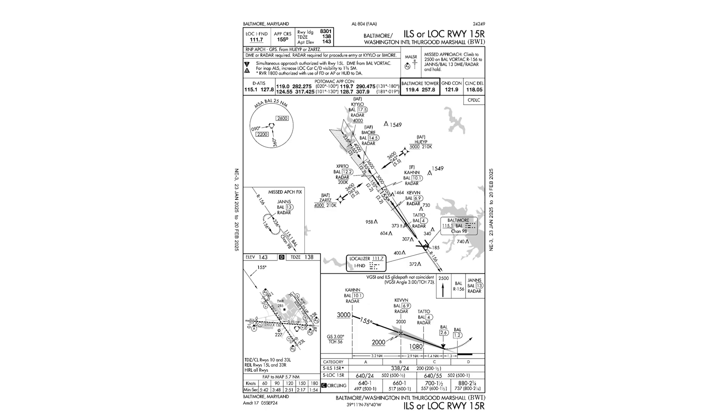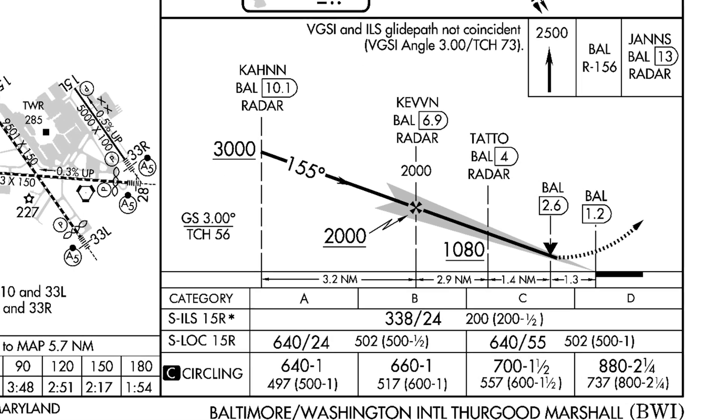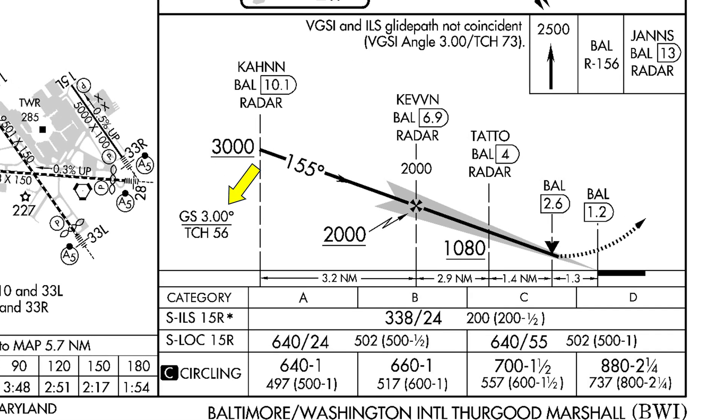Looking at the approach plate for 15 Right, we see the ILS glide slope is 3 degrees with a threshold crossing height of 56 feet, but there's a note at the top of the profile view showing that the VGSI — the visual glide slope indicator, another word for PAPI — and the ILS glide slope aren't coincident. The PAPI is the same 3 degrees, but with a higher 73-foot threshold crossing height.